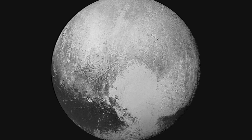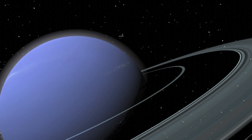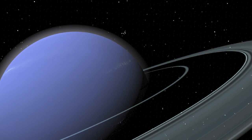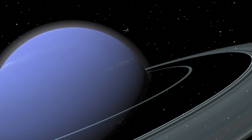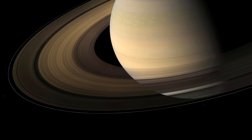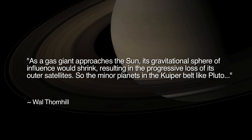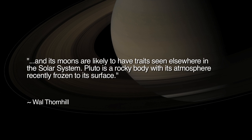This is precisely what is proposed in the Electric Universe Theory, as developed by physicist Wal Thornhill, who claims that the gas giants were captured by the Sun at different times. In his view, the rings are the remnants of the electrical capture process, with Saturn's spectacular yet ephemeral rings testifying to that planet's recent capture. As a gas giant approaches the Sun, its gravitational sphere of influence would shrink, resulting in the progressive loss of its outer satellites. So the minor planets in the Kuiper Belt like Pluto and its moons are likely to have traits seen elsewhere in the solar system. Pluto is a rocky body with its atmosphere recently frozen to its surface.